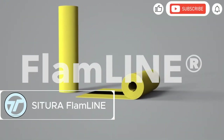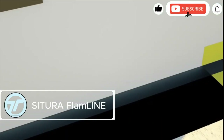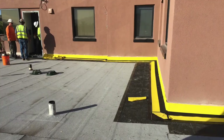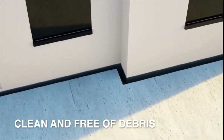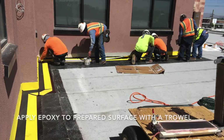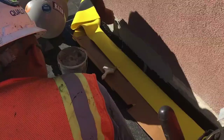Satura Flamline is the ultimate two-in-one membrane for waterproofing and joint movement control. Whether it's a residential building, parking deck, or industrial site, Flamline delivers unmatched flexibility. It seals out water while adapting to structural shifts — how smart is that?